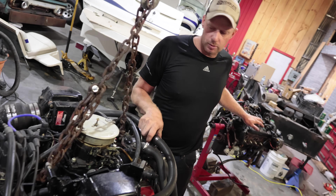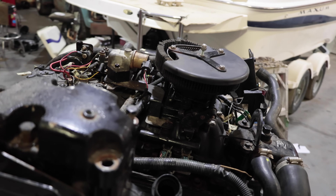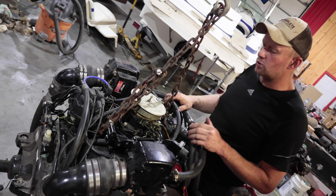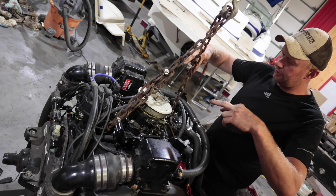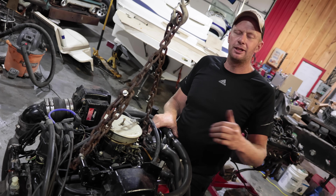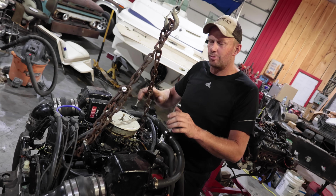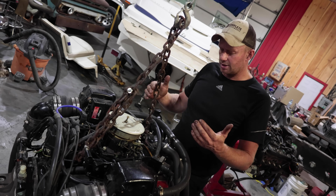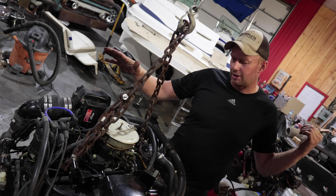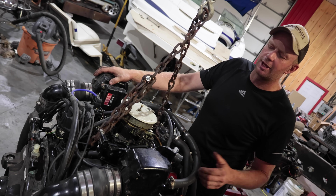In a perfect world we'd take the intake off our fuel-injected engine, plunk it on our MerCruiser, and all the wiring harness and adjustments would be exactly the same. But we can't - the angle of the bolts is different and the heads are completely different. This is also a 350 and the fuel-injected engine is a 305, so we can't just bolt the heads on either because it changes the compression ratio. On top of that we don't have the computer for the 350, so the map would be completely wrong.